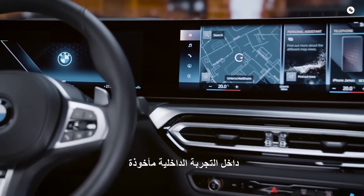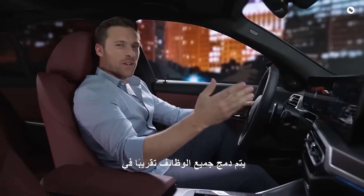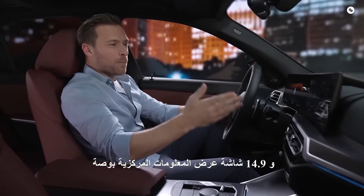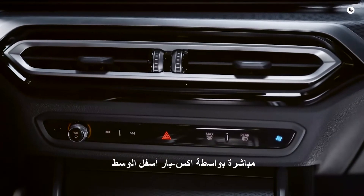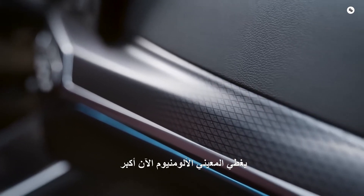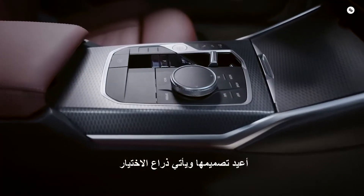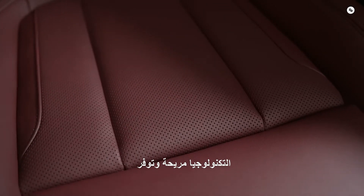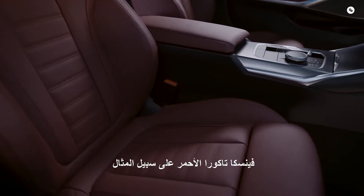Inside, the interior experience is taken to a new level. The BMW curved display gives the driver cockpit a more modern and high-tech look. Almost all functions are integrated into the slim and frameless display with a 12.3-inch instrument cluster and a 14.9-inch central information display. Only the most frequently used and safety-relevant functions can still be accessed directly via the X-bar below the central air vents. The wider interior trim, shown here in aluminium rhombocool, now covers a larger area and elegantly showcases the display. The center console has also been redesigned and the selector lever comes as a rocker switch. The sport seats in high-quality perforated sensor tech are comfortable and provide a leather-free option, with Merino and Vanasca leather upholstery also available, like this Vanasca Takora Red.